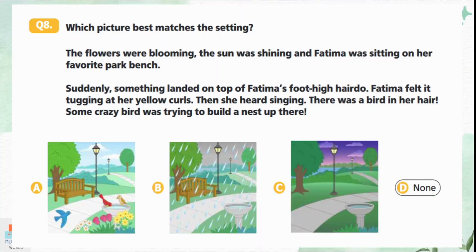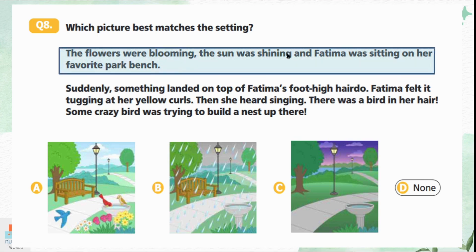Question 8: Which picture best matches the setting? 'The flowers were blooming, the sun was shining, and Fatima was sitting on her favorite park bench. Suddenly something landed on the top of Fatima's hair. She felt it tugging at her yellow curls, then she heard singing — there was a bird in her hair, trying to build a nest.' Option C is not a sunny day and has no flowers or birds. Option B shows snow. Option A clearly shows flowers blooming, the sun shining, a bench, and birds nearby. Option A is the correct answer.